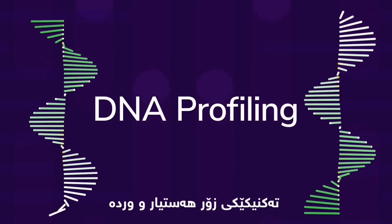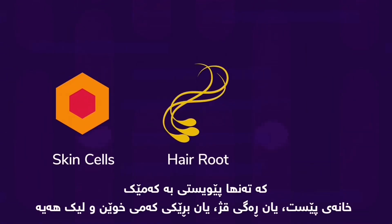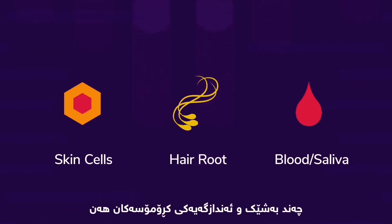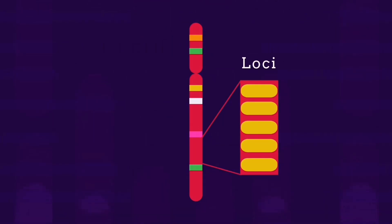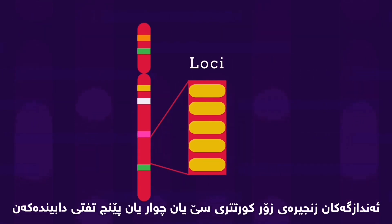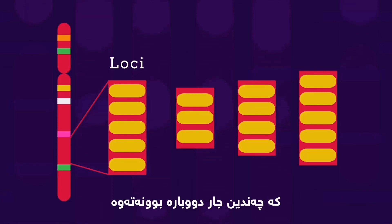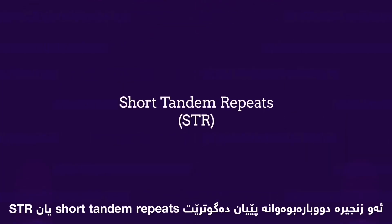It's a very sensitive technique which only needs a few skin cells, a hair root, or a tiny amount of blood or saliva. There are sections, or loci, of chromosomes where instead of a gene consisting of a long sequence of bases, there are much shorter sequences of 3, 4, or 5 bases that are repeated many times. These repeated sequences are called short tandem repeats, or STR.